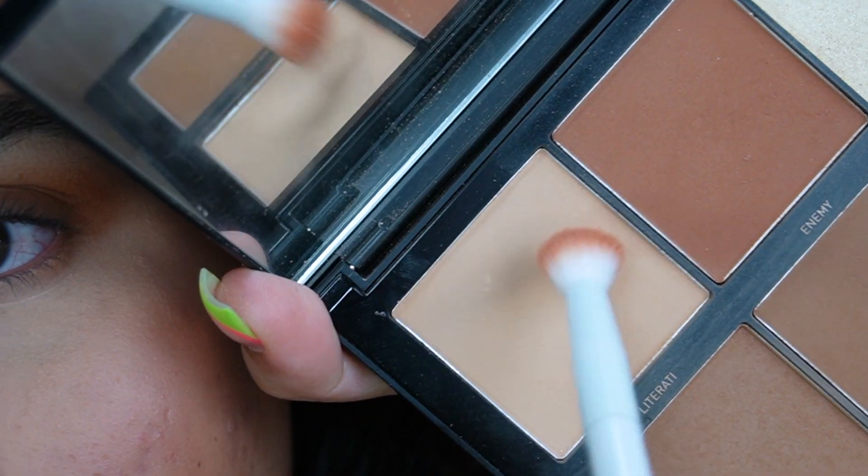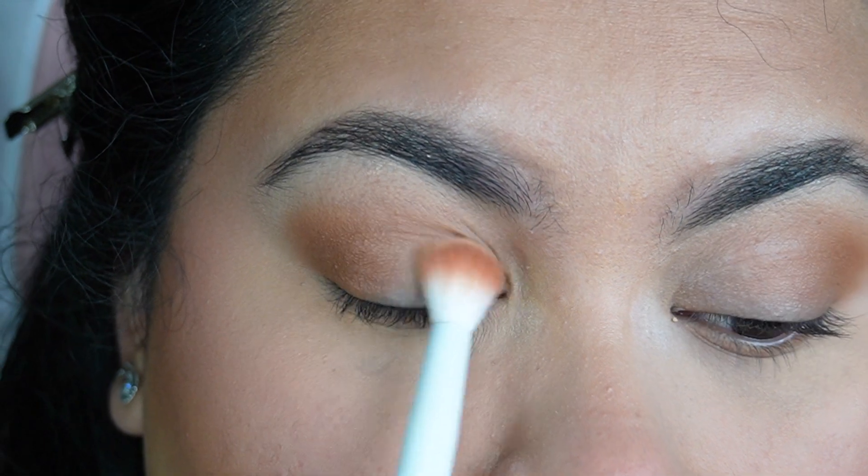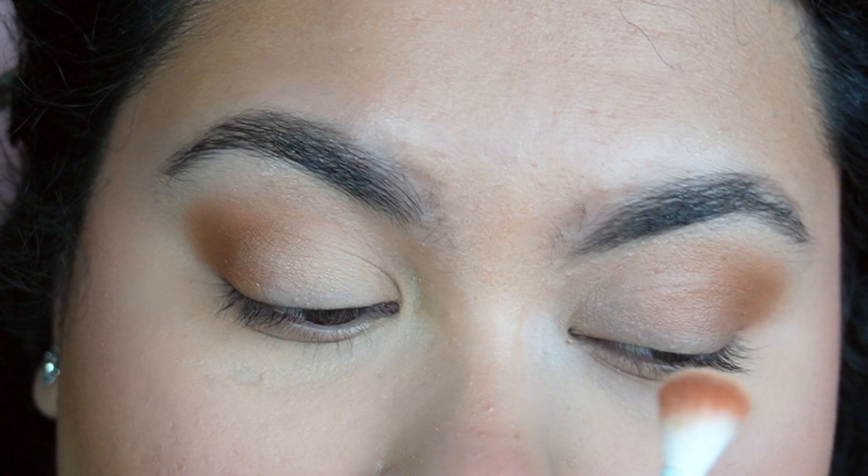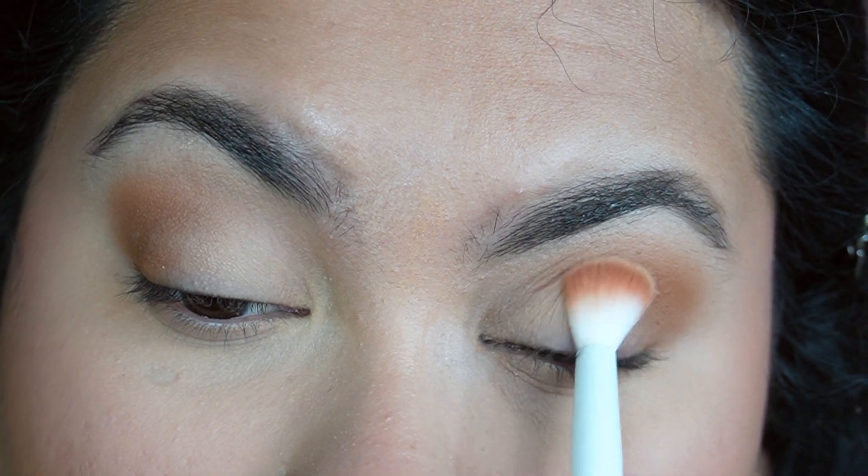Finishing off the eyes, I'm going in with Literati and applying this to the inner third of my eyelids. This will highlight my eyes and balance everything out.